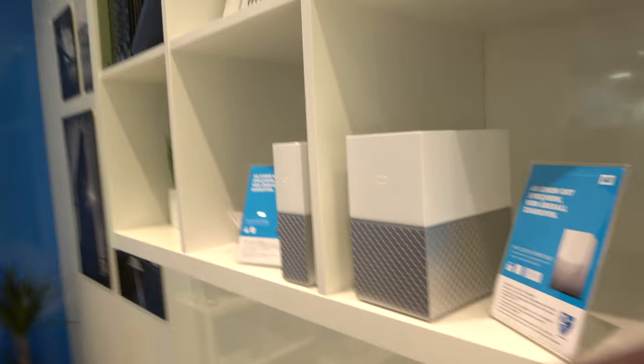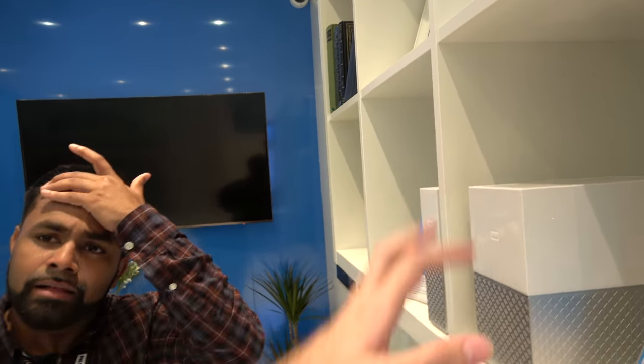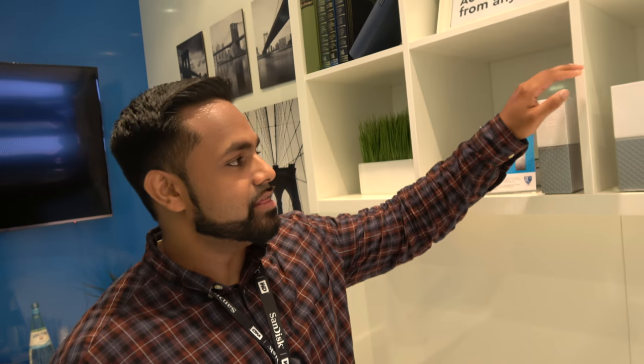If I buy Western Digital external drives, how much more expensive is it to get one of these with full functionality? This one starts at 179 Euro at 2 terabytes. A 2TB external is less than $79, right? It's about $100 more, but you get a lot more value. With an external drive you store stuff and leave it at home — you can't get to it remotely. With MyCloud Home you have that same storage plus the ability to access it from anywhere on any device.